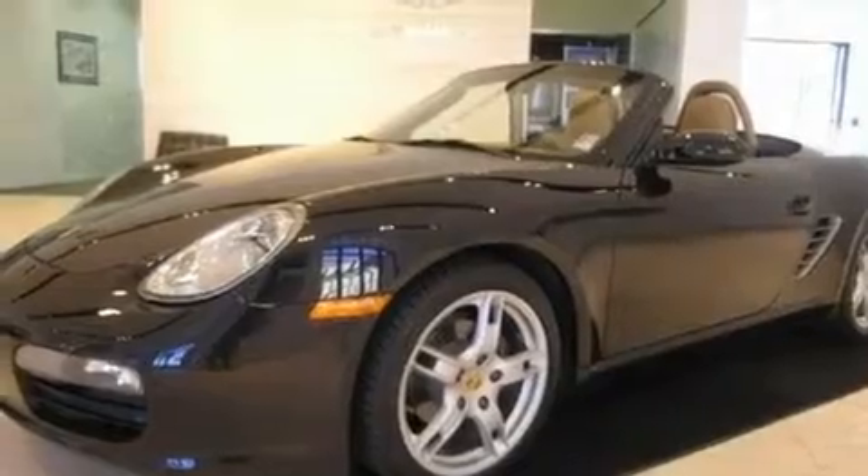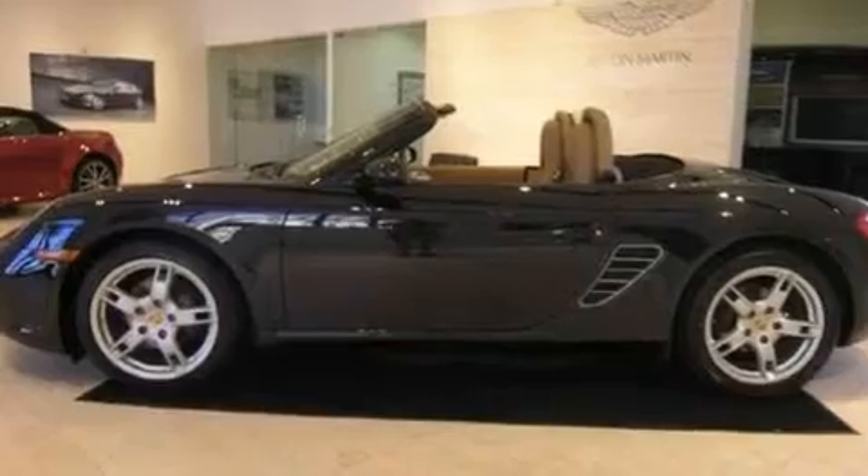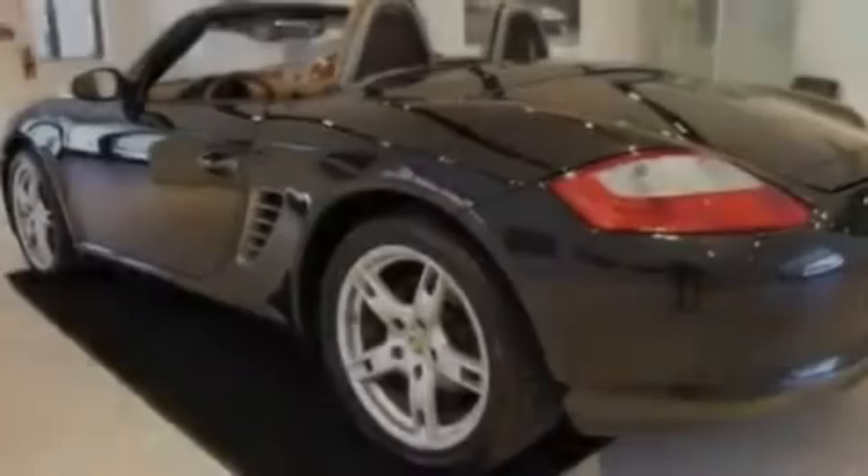Its top features include air conditioning with automatic climate control, cruise control, a home link feature, a premium sound system, 18-inch alloy wheels, and a security system.